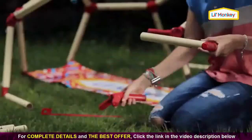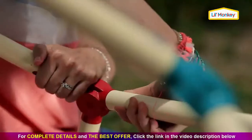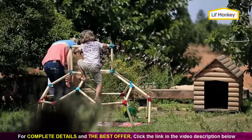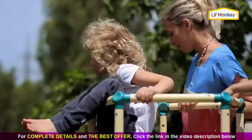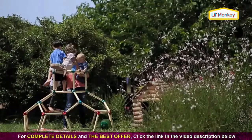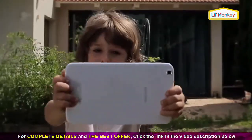Don't worry parents, it's easy as beans to put together, and safety is guaranteed. With the strongest plastic bars around, your young ones can bounce as much as they please without a worry.